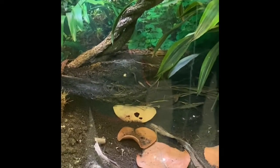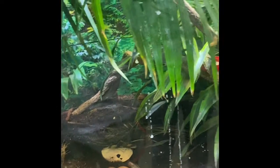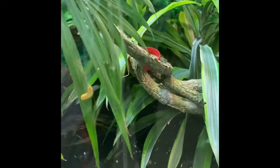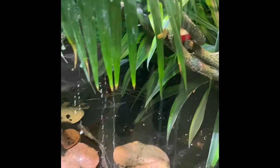They eat insects every other day, and the days in between I give them a soft fruit mixture. Sometimes it comes as a powder mix — you add water to it — but it has banana and mango in it. It's something they really like. You actually have to go in there to feed them, which is a little tricky, but I've kind of got a system down now.